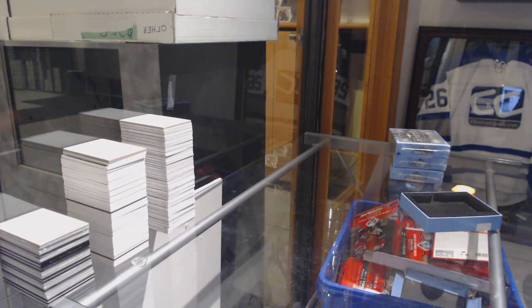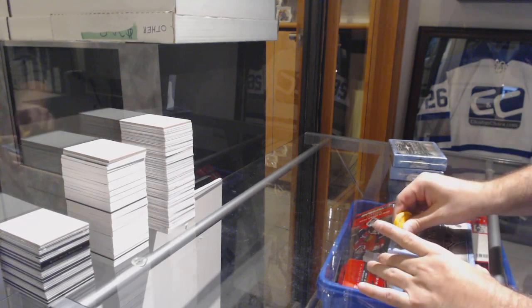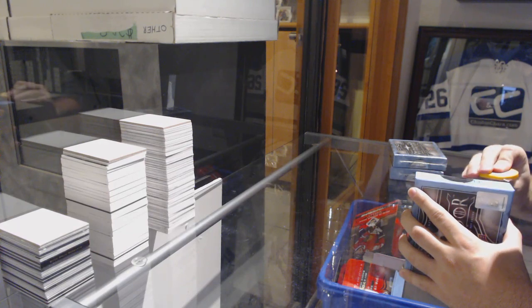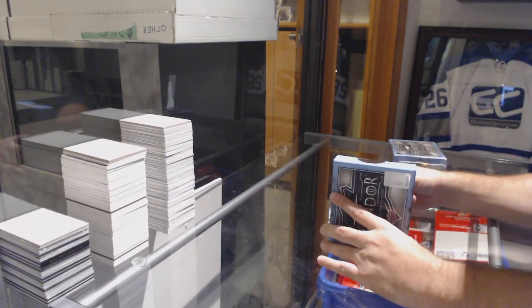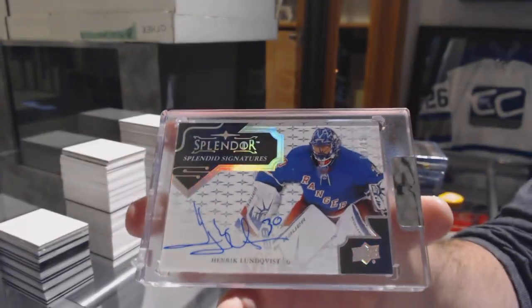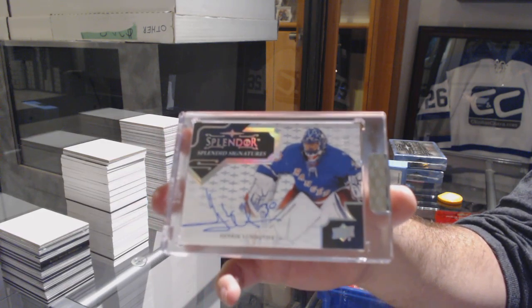And Joan, by the way, did you decide if you're doing the base sets? Just so I know. I've got two smiles so far, two for two. We have number 215, Splendid Signatures, Henrik Lundqvist.